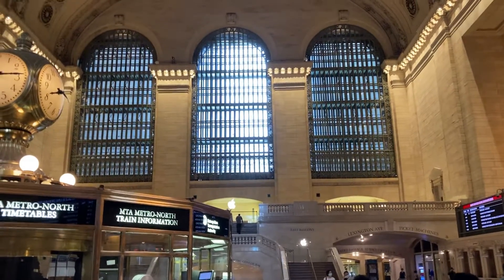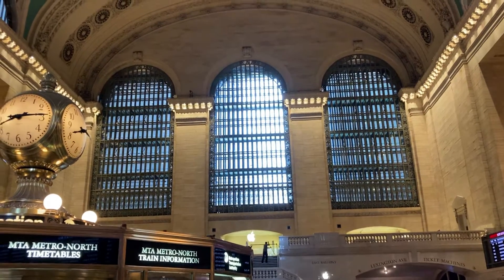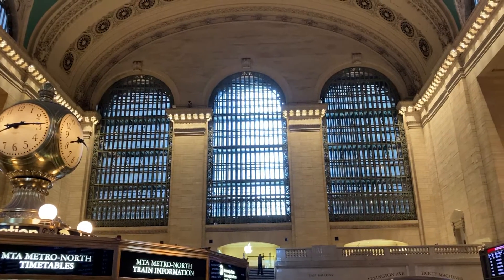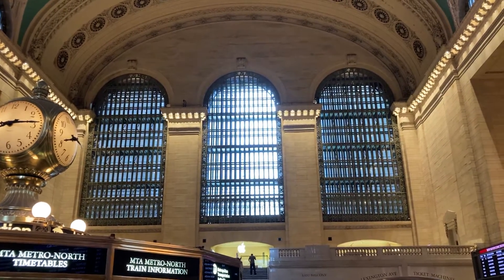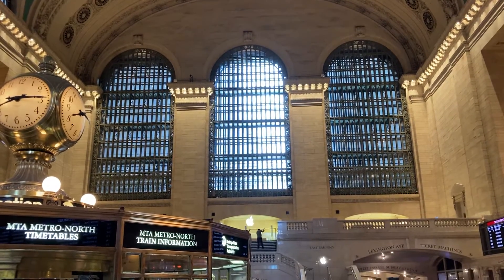Today is August 15th, 2021, and I am in Grand Central Station. This is where they used to have the Kodak sign where photographers would be chosen and a photo would be put up. The Apple Store is now below.